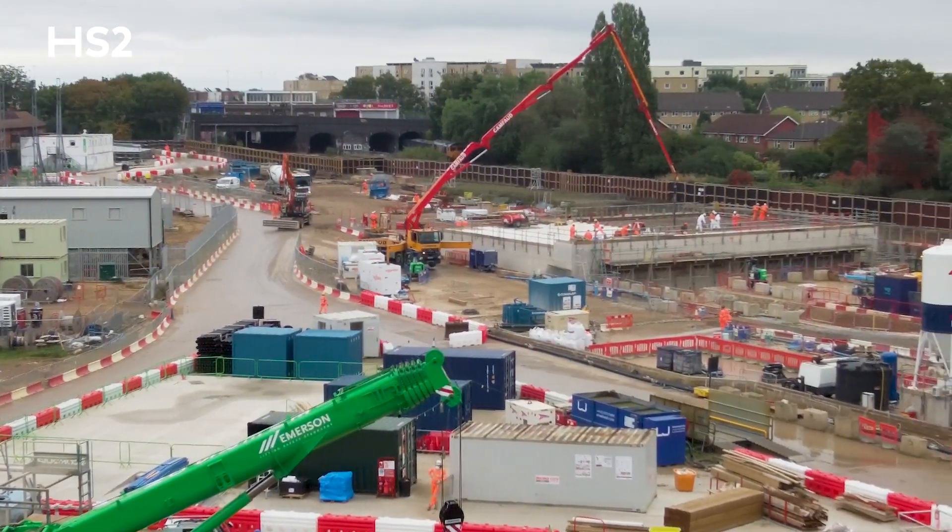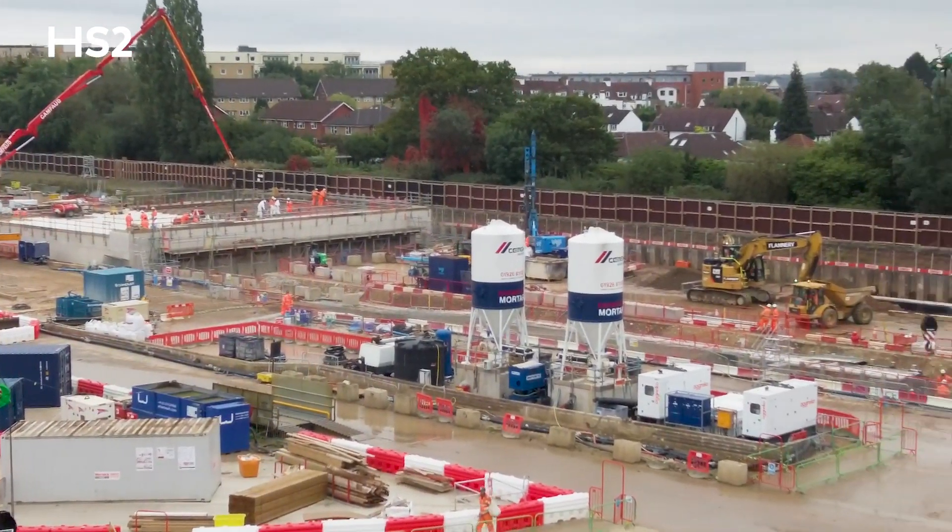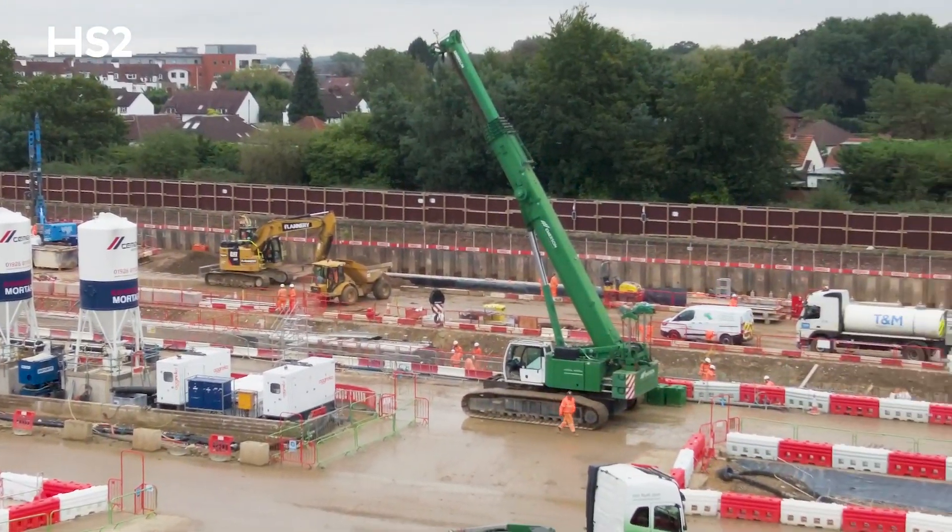We've finished all the piling work, we've made a really good start on the capping beams — reinforced concrete structures. Over the next couple of months the tunnel boring machines will be brought into site piece by piece and slowly and gradually assembled on the slab behind us.